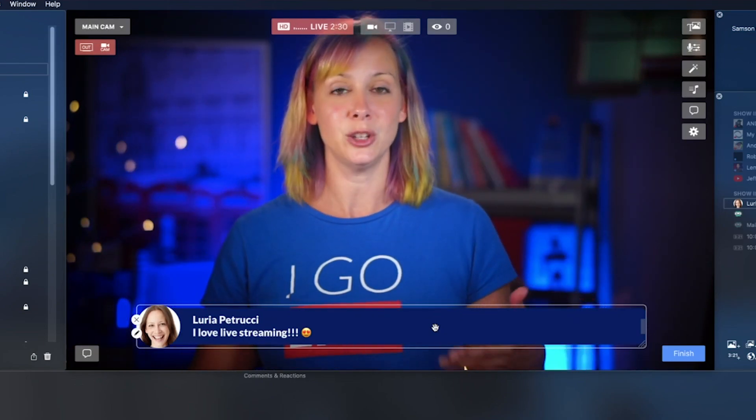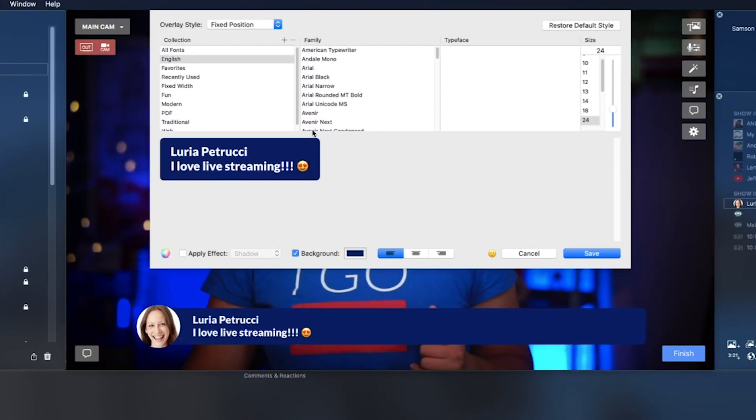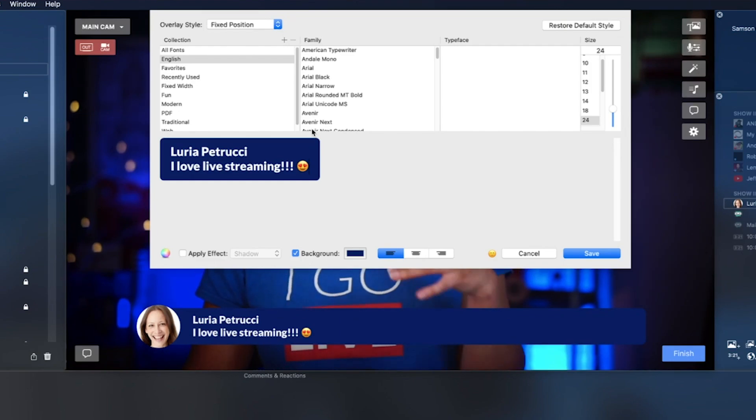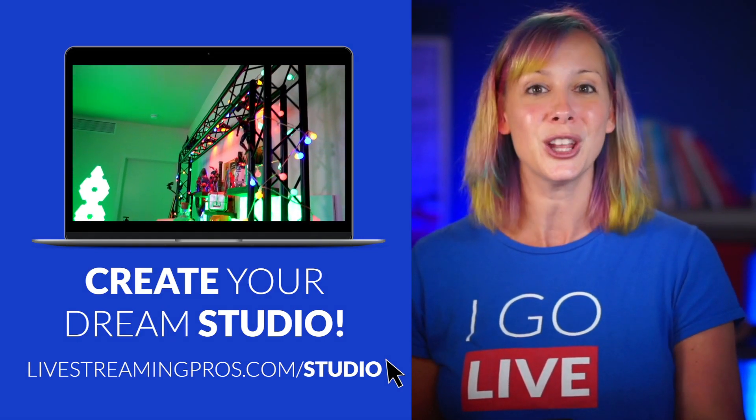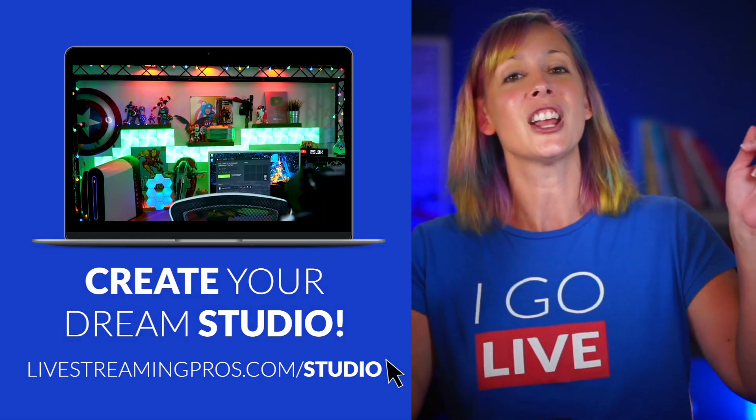If you don't like the look and feel of the comment, you can totally change it up — colors, fonts, text size, and box size are all adjustable. However, there is a limitation in Ecamm: unlike vMix, you cannot load in a pre-designed graphic. It's all done through the text overlay. If you want tutorials on setting all of this up to create professional live streams, check out the DIY workshop at livestreamingpros.com/studio.